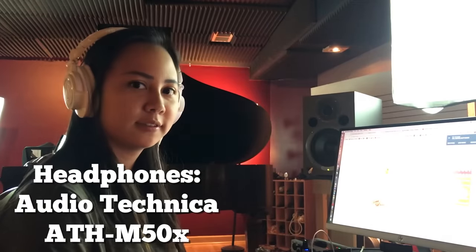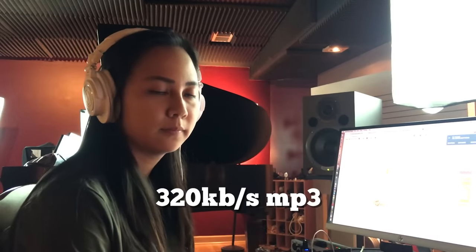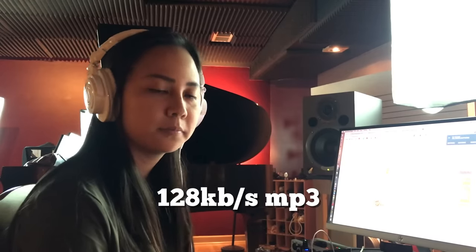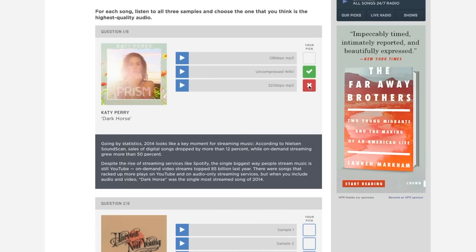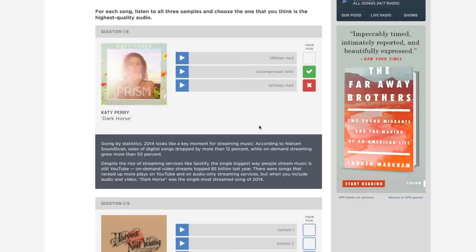Okay Michelle, you're going to take this test. You have to find the best sounding recording. We have a 44.1 WAV file, a 320 kilobit per second MP3, and a 128 kilobit per second MP3. Let's see how you do. What's the best sounding one, Michelle? I would say this one. Click on it. Alright — not right on that one.